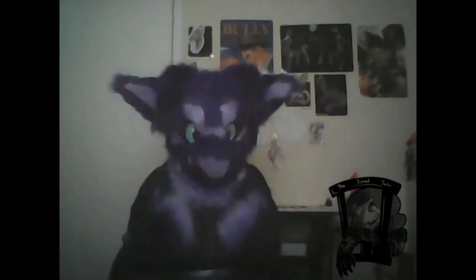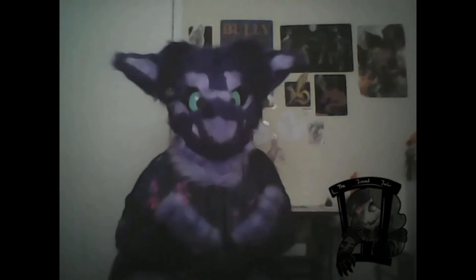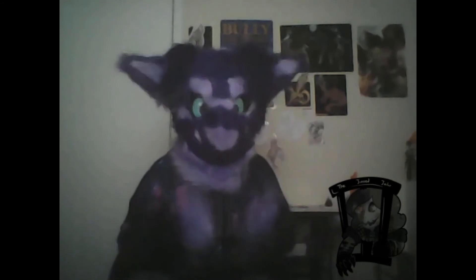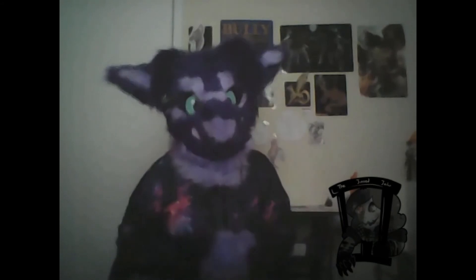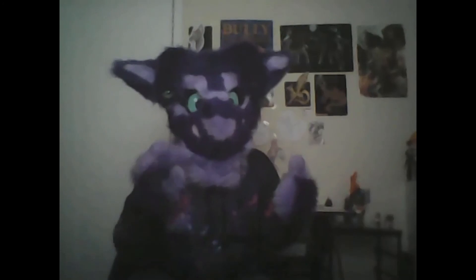Jan is a character very close to my heart that I definitely look forward to using more in the future. I hopefully want to go to a con in her one day, because that's what you do with fursuits. But until then, I guess I'll just make videos, and I hope you don't mind. Thank you for watching. Be sure to like and subscribe if you want to. Have a good day, guys.